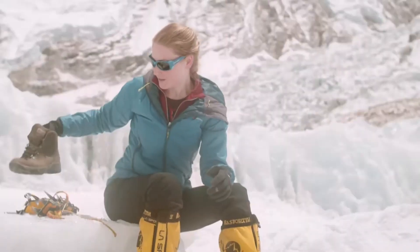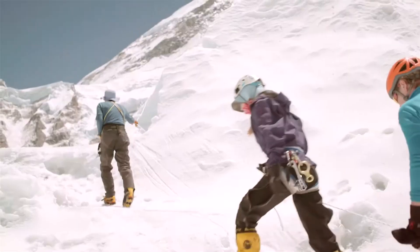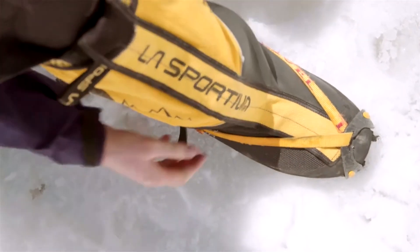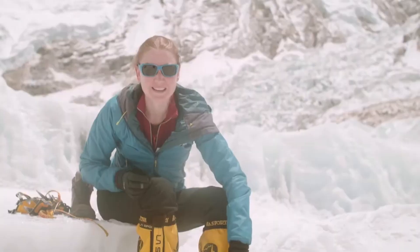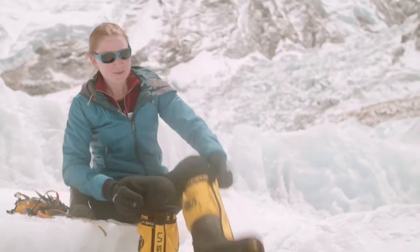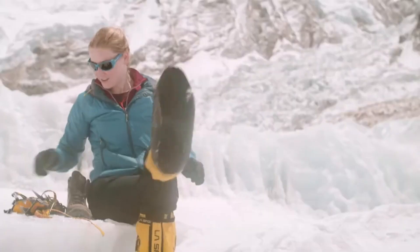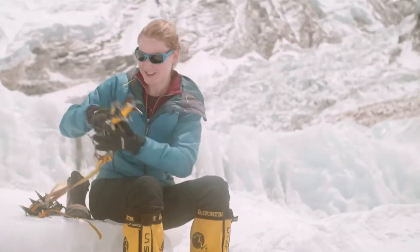But up here in the ice, where it's slippery, we need to use something different. So up here I have these big boots. Part of the reason that they're big is that they're very insulated, so they keep my feet warm. But look at my soles — I have really grippy soles. And on top of that, I can put these things.